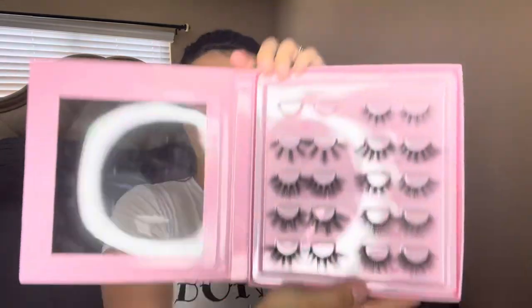So I've already worn Sweets, Candy, Pretty, Angel, and Brat. Now I'm going to the more dramatic side. I'm wearing hashtag Toxic — as you can see, these are very dramatic. The band is pretty long so I could cut them a little bit, but I kind of like how the lash goes all the way to the front. If you don't like that, you could cut them.